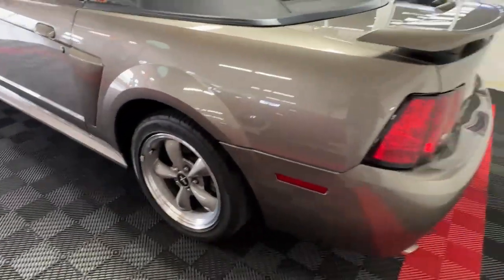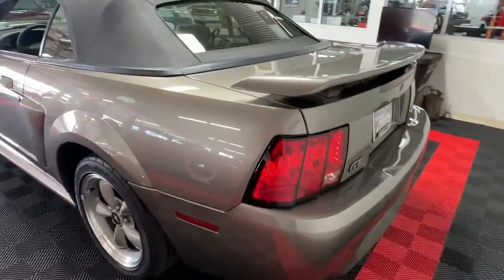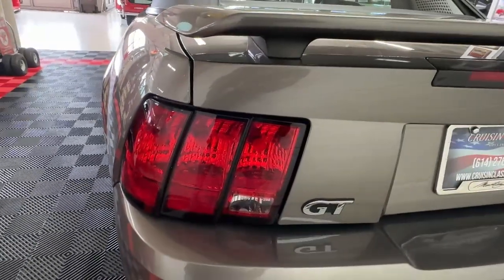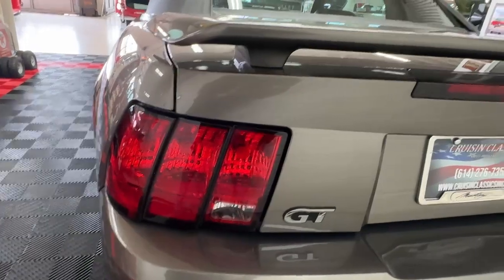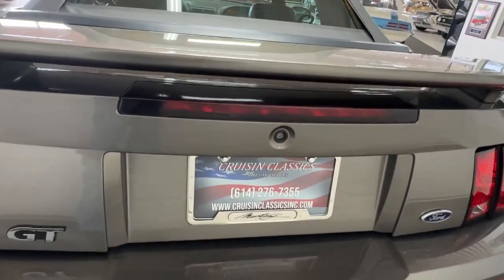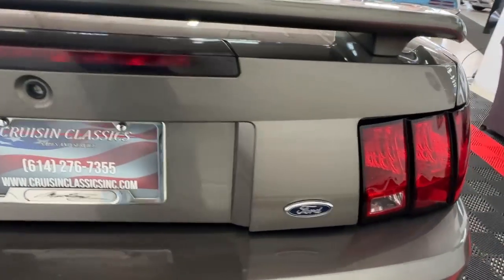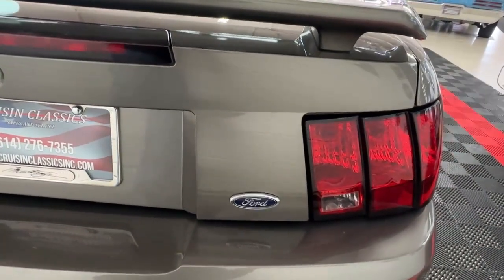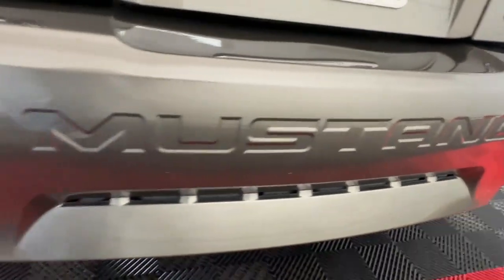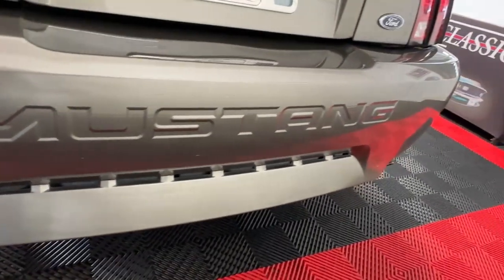As we move around to the rear of the car, you'll see on both sides it's got the triple slot Mustang iconic-looking tail lights. There's GT badging, the rear spoiler on the deck lid, as well as the third brake light on the deck lid, and 'Mustang' across the back bumper.